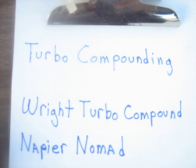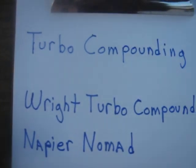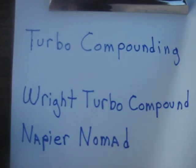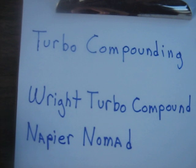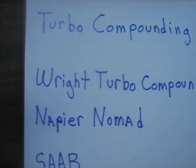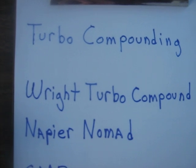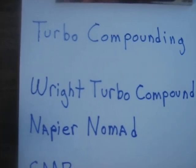There have been a few examples of turbo compounding over the years. One of the most famous is the Wright Turbo Compound aircraft engine. It used three turbines in the exhaust to feed back about 500 horsepower to the engine.